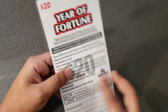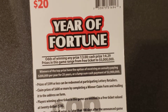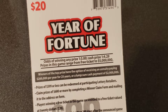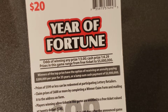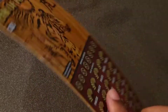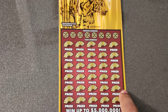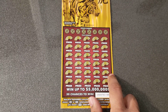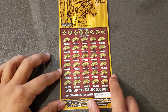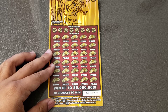Let's check out the odds on these bad boys. It says odds for a cash prize is one in every 4.29. I bought two, so I think we have a decent chance of finding a win. The top prize on these tickets is five million dollars. You might see me playing these tickets a lot because the second top prize is a hundred thousand dollars, and there's over a hundred prizes of a hundred thousand dollars on this ticket.